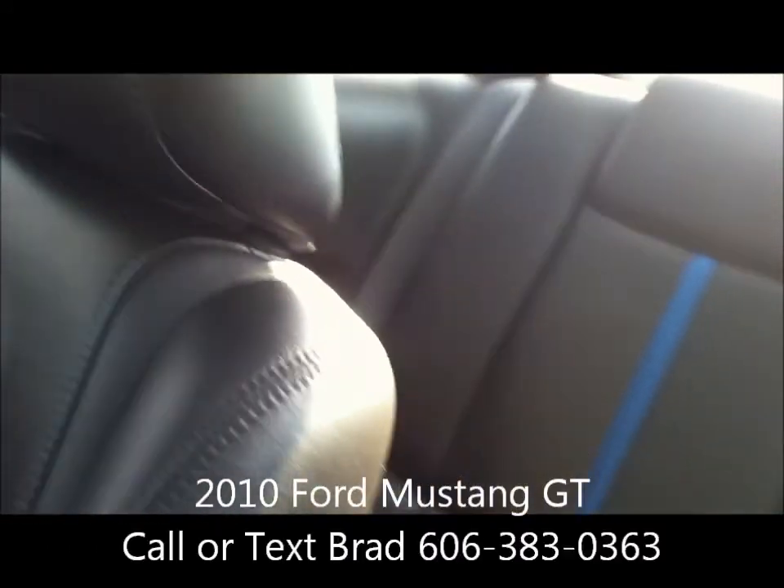As you can see, it's been very well taken care of inside and outside.